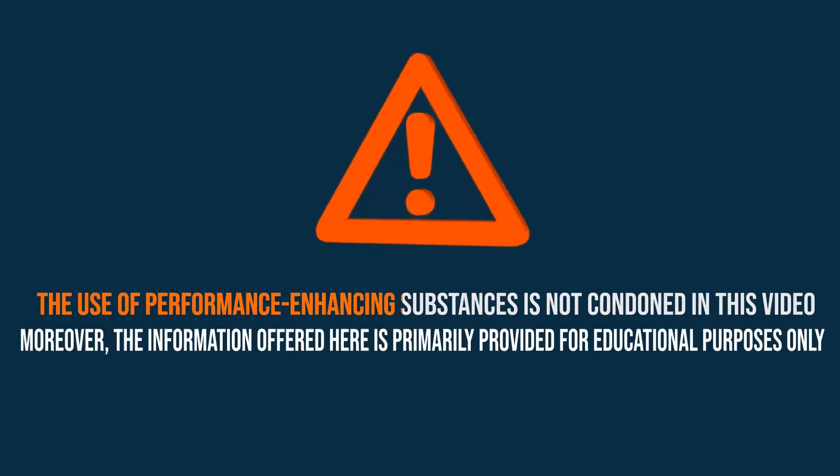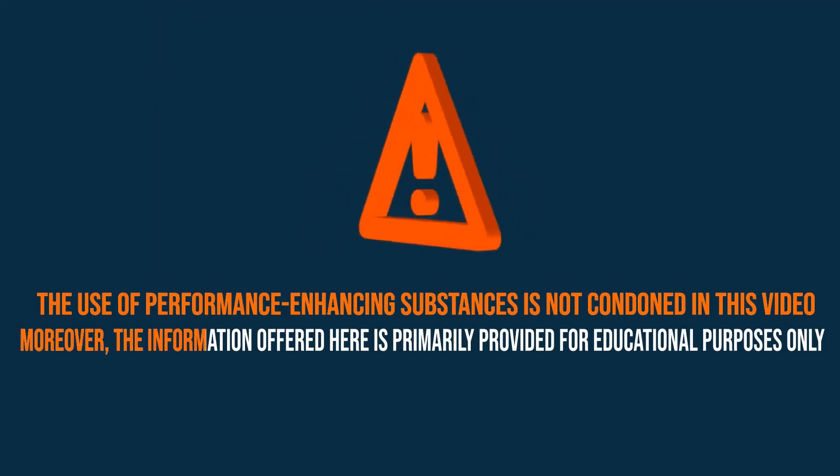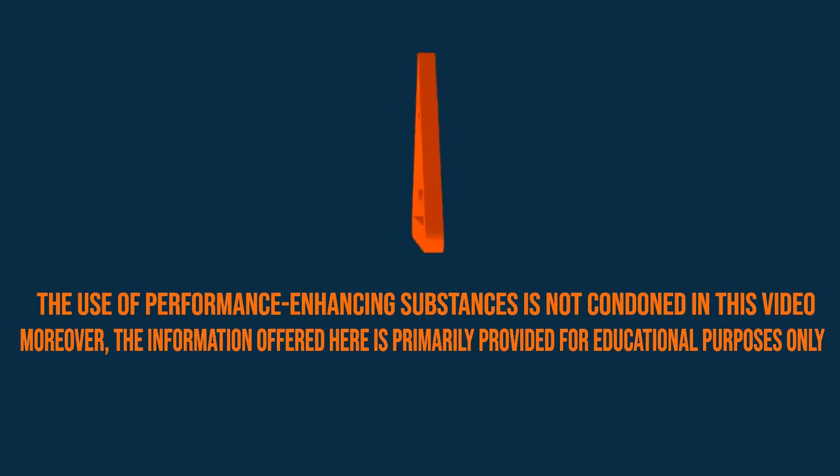The use of performance-enhancing substances is not condoned in this video. The information offered here is primarily provided for educational purposes only.